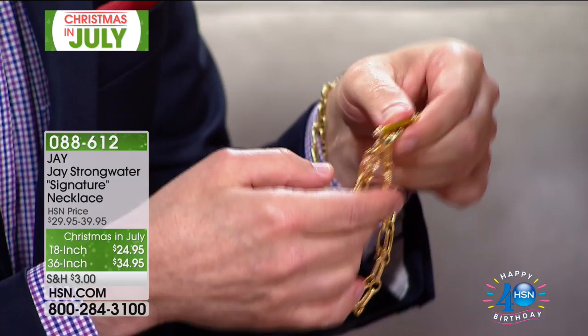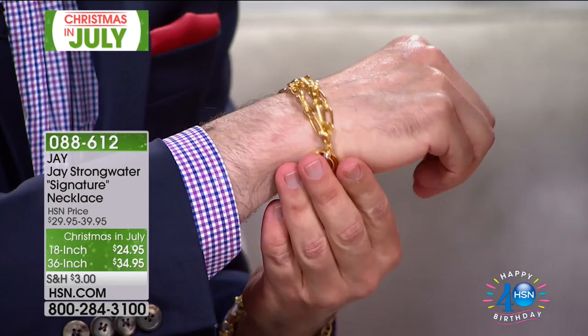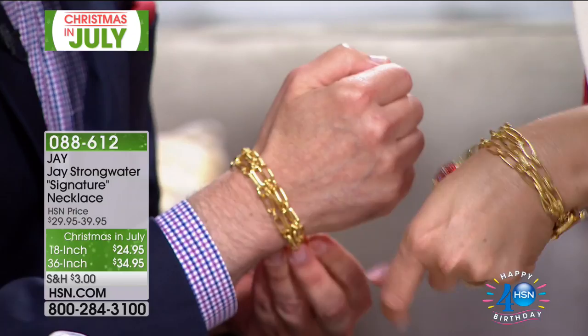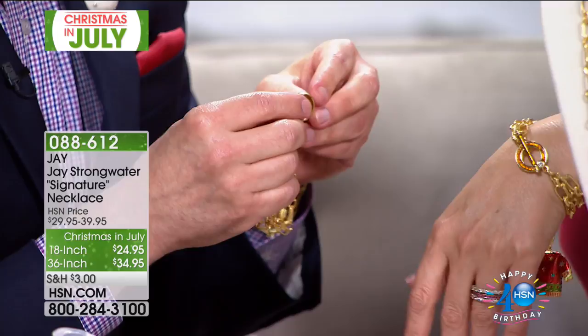We're excited to be introducing this program with the new bracelet — we've never done this before. We've done the classic necklaces in two different lengths, 18 and 36, and this season we thought how great for all these wonderful charms to have this bracelet. The bracelet is great on its own too — those three strands done in that gold finish with the signature toggle. The necklace is 18 and 36 inches. I love the idea of layering, and I want to point out how special the price is — for $24.95, this is Jay by Jay Strongwater.